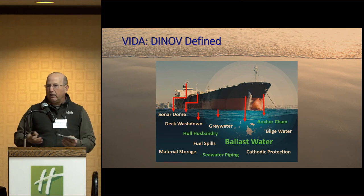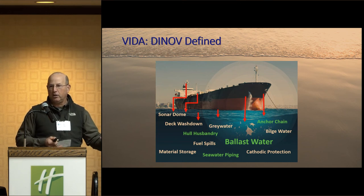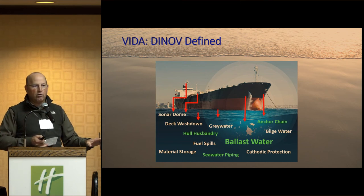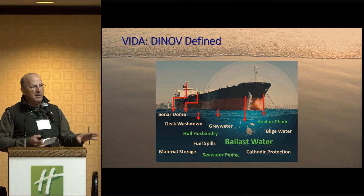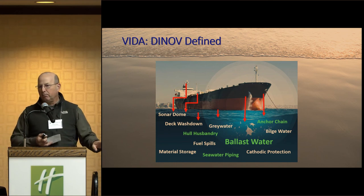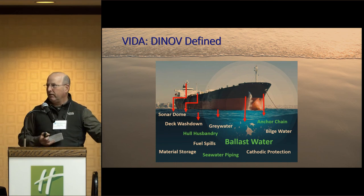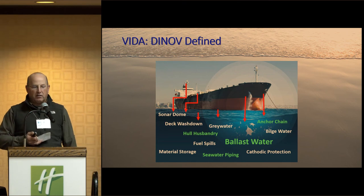That makes it very difficult because my agency deals with invasive species, and I have another agency that deals with the water quality aspect. I've tried to bring other people up and say, talk to your colleagues in your state that deal with water quality — this is a big issue. This isn't just about coastal boats. This covers any navigable water in the United States — the Great Lakes, the Mississippi River — anything big enough that a 79-foot and greater sized commercial vessel can go on.